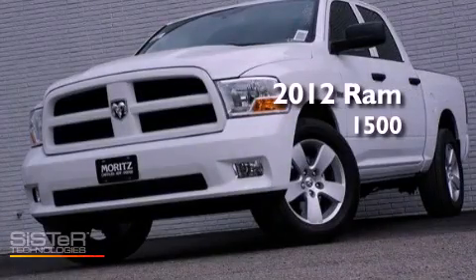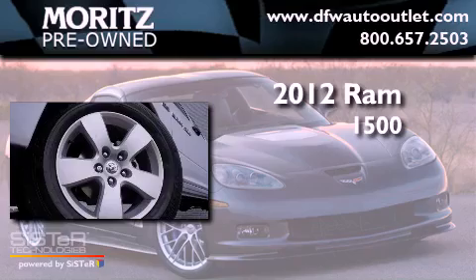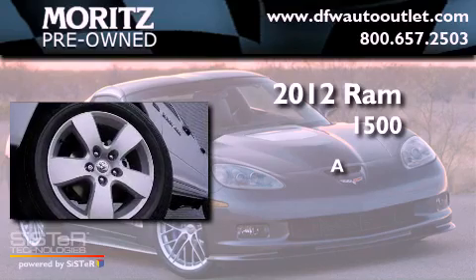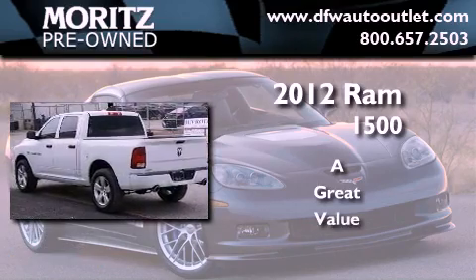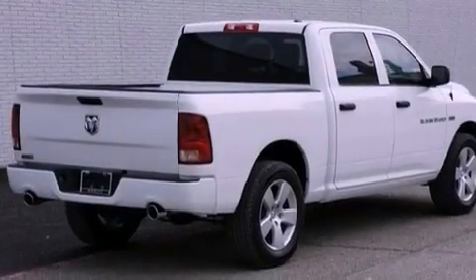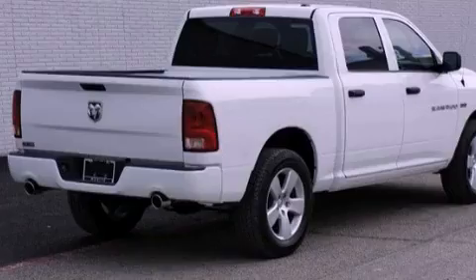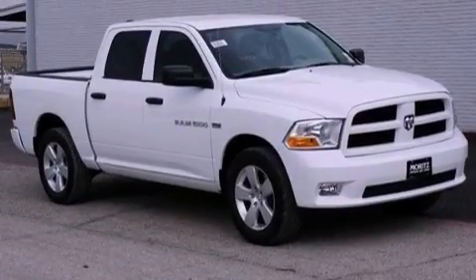This is a brand new 2012 Ram 1500. Features include a low tire pressure indicator, traction control and stability control systems, heated side view mirrors, and a CD player.